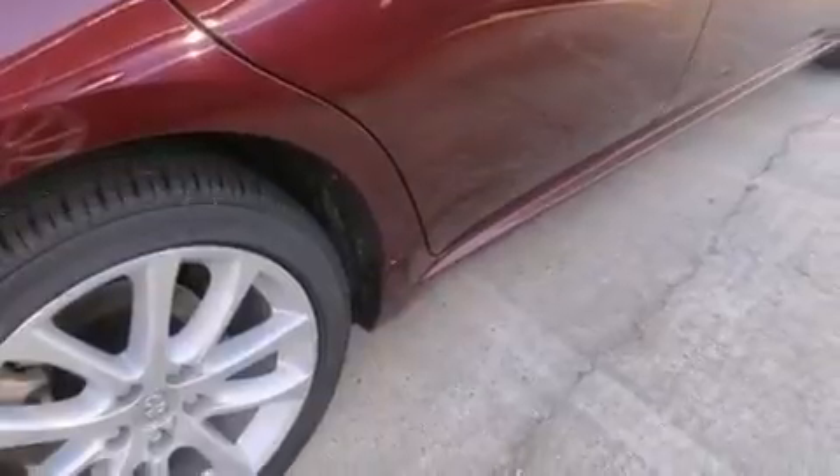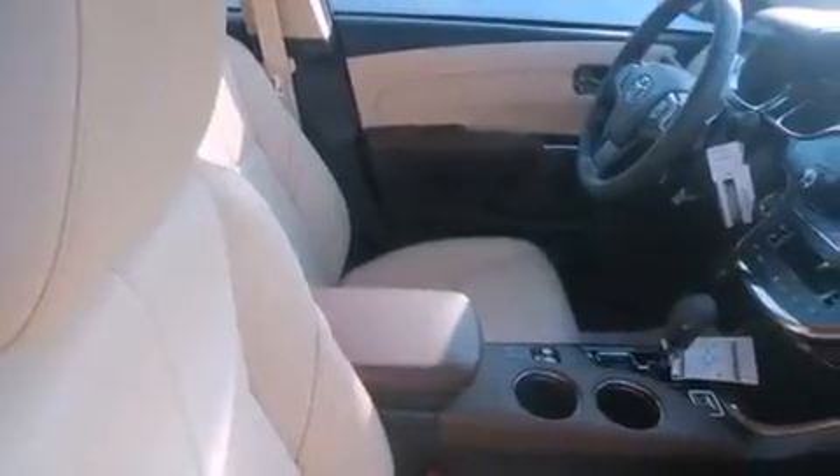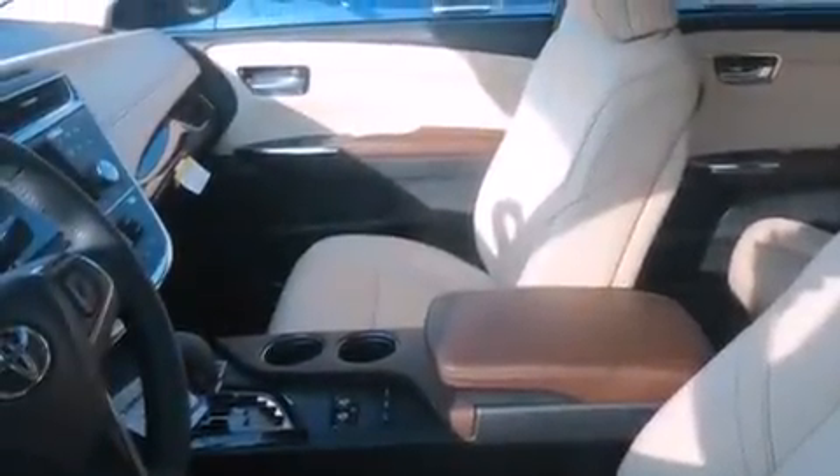All of the following features are included: memory settings for the driver's seat's positions, so you can recall your favorite position with the push of one button. Dual power seats, cruise control, and air conditioning with automatic climate control.